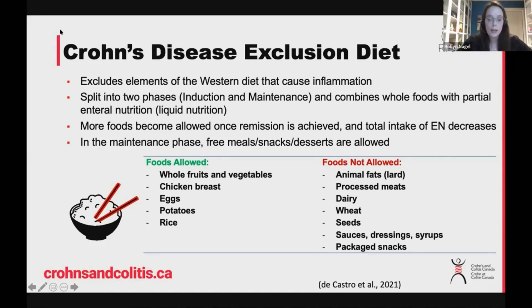Once you're in the maintenance phase, it does allow for more flexibility, including free meals and snacks. Developing the foods allowed and foods not allowed list was actually a little bit challenging, because there is more and more variety allowed depending on what week in the diet you are. It starts off a little bit more strict, and then as you get towards the maintenance phase and as you've been on it for longer, it allows for more foods.